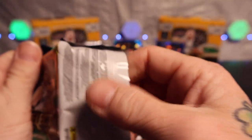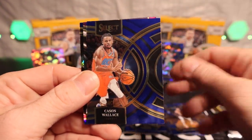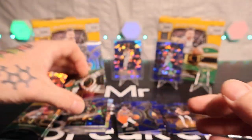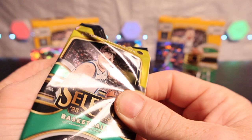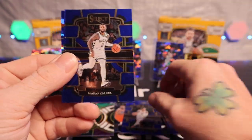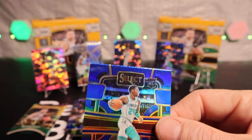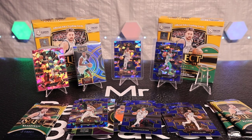Yeah, these are definitely tougher than the first mega to open. All right, we got Michael Porter Jr., some Wallace, we got a Dame on the green, white and purple, and a Whitehead in the back. All right, we got a Strother, we got a Dame, Brandon Miller again on the silver, Shading Sharp cracked ice — let's go! I mean, this is a Brandon Miller hot box here — two of them. Three altogether with the first mega.